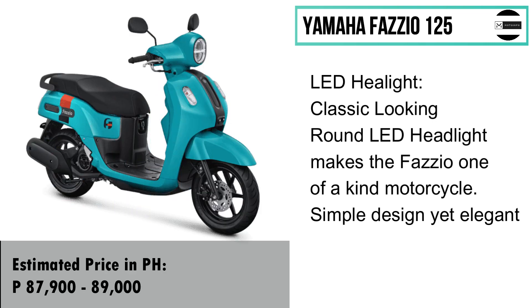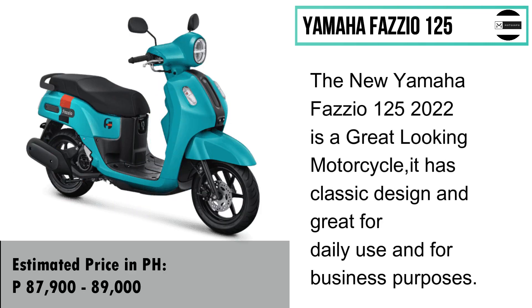The new Yamaha Fazio 125 2022 is a great-looking motorcycle with a classic design, great for daily use and for business purposes. The estimated price is 87,900 to 89,000 pesos.